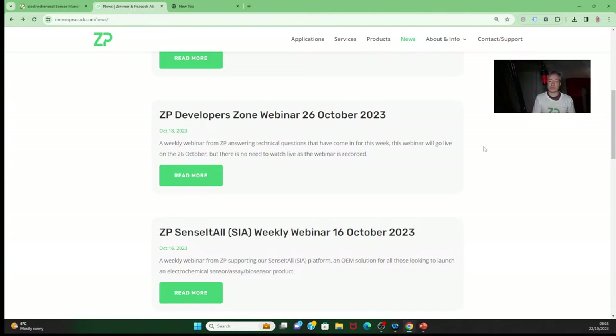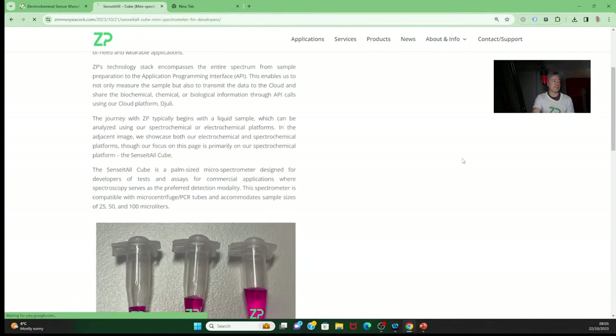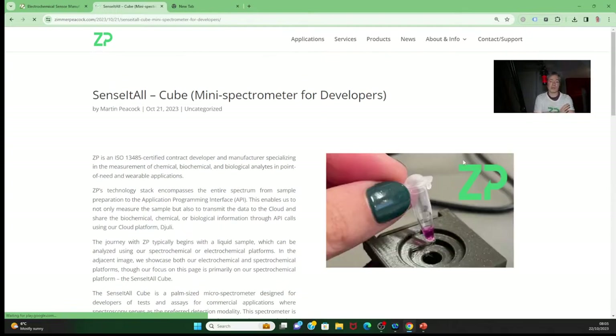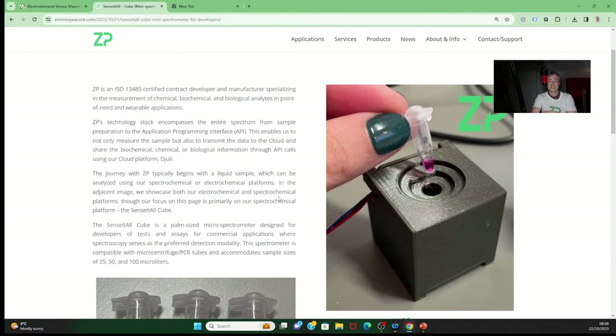I'm actually going to cover one of those questions this morning because the person is trying to finish a grant application and needs a response quickly. Some genuine product news this week: we've released something that's part of the Sense It All platform. Beyond electrochemical measurements, there's also spectrochemical measurements. To increase the number of scientists and groups we can interact with, we've started developing an OEM solution for spectroscopy.